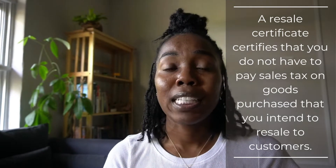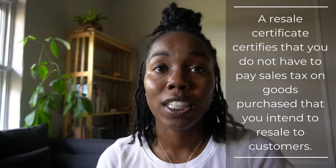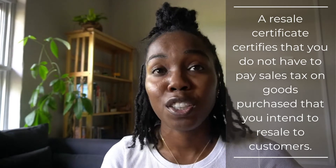A lot of them ask for it just to make sure that the taxes on the items that you're purchasing are accounted for. So that being said, a reseller's certificate basically certifies that you do not have to pay sales tax on goods purchased that you intend to resell to customers.